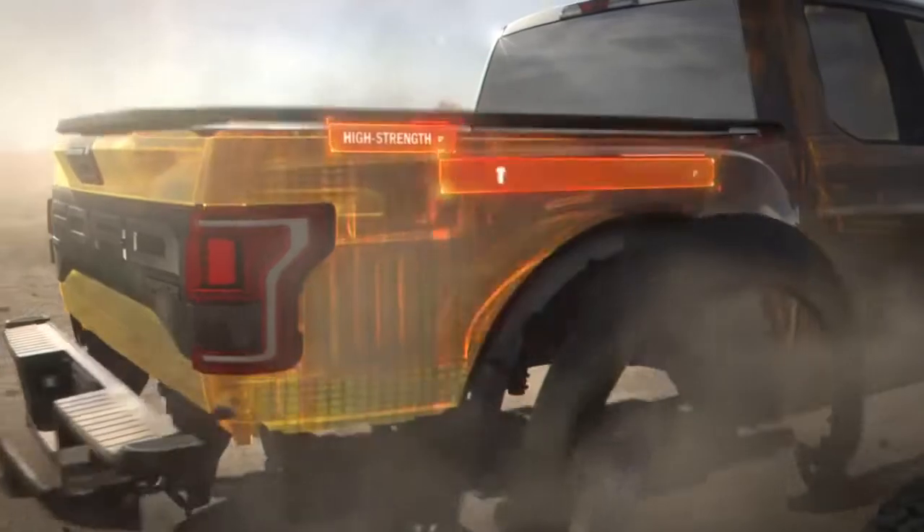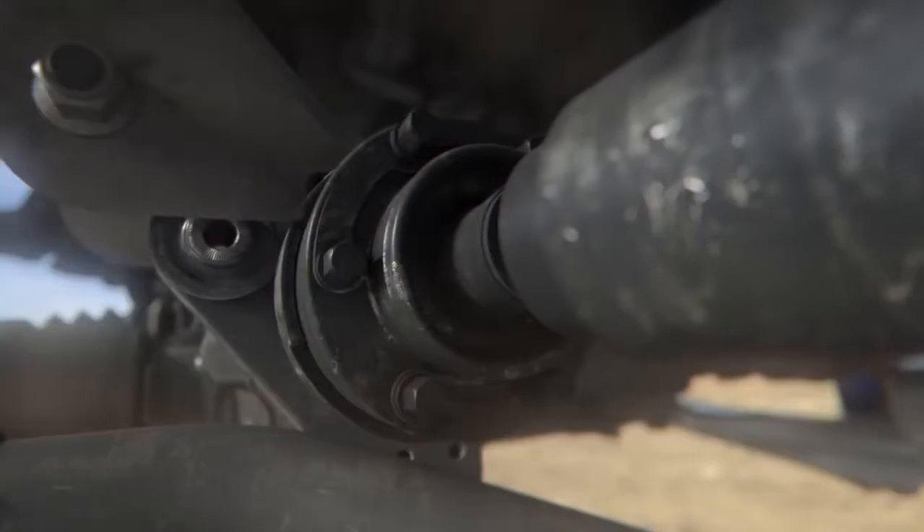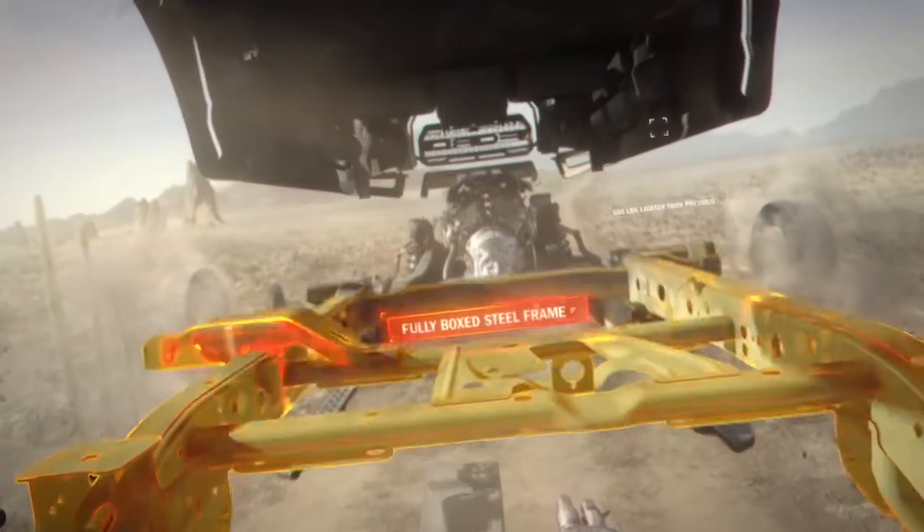With an all-new high-strength military-grade aluminum alloy body, bolted to a beefed-up, off-road-ready, fully-boxed steel frame. Purpose-built for off-road dominance.